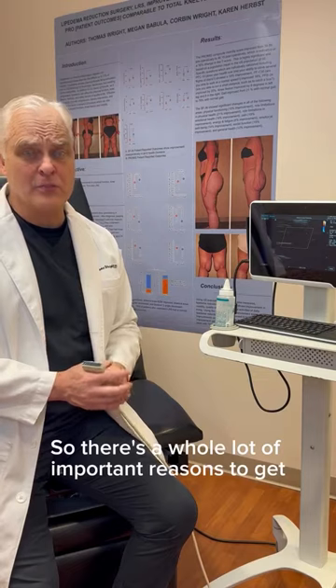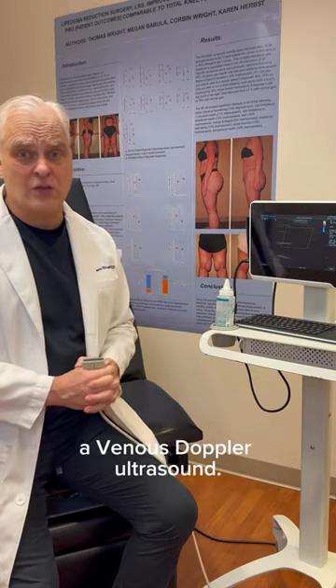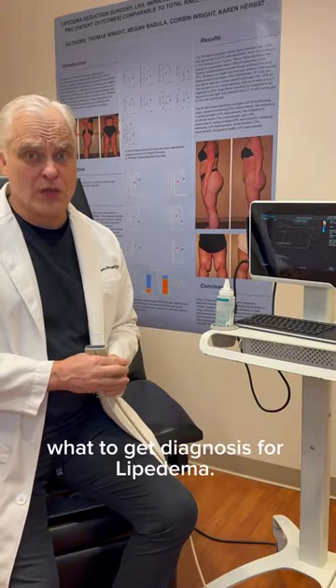So there are a whole lot of important reasons to get a venous doppler ultrasound along the way to getting a diagnosis for lipoedema.